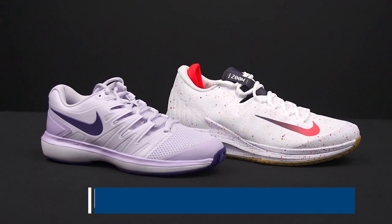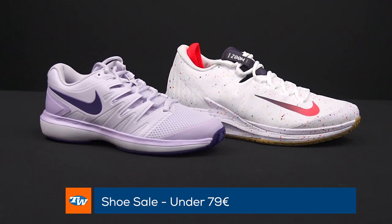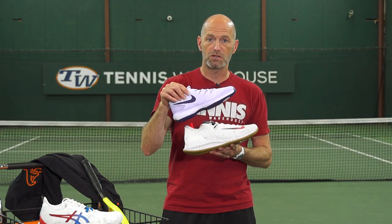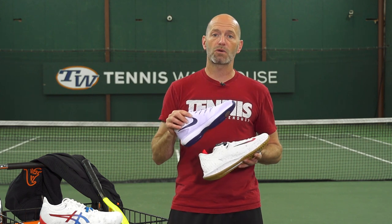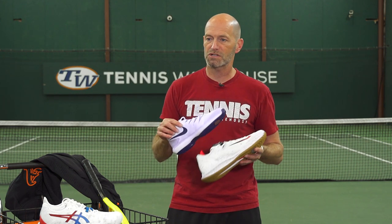Dropping down to €79 or less, I've got a couple of Nike offerings right here: the Zoom Prestige for the ladies and then the Zoom Zero in the Crimson colourway for the men. Two really nice, fast-feeling shoes to get you moving at your best out there on the court. We also have a selection of shoes at under €59, so be sure to check our website for more information on those. That's all I've got for this week — thank you so much for watching.